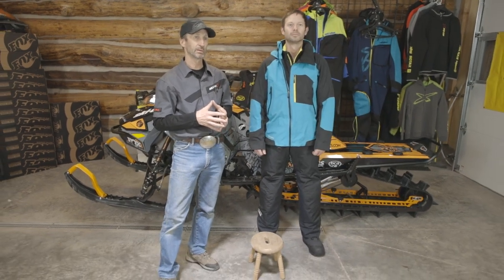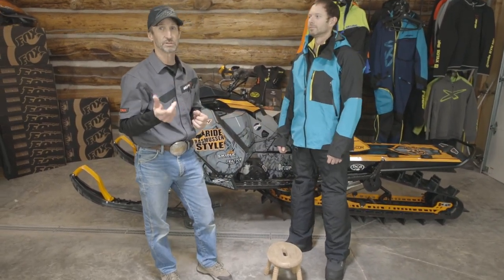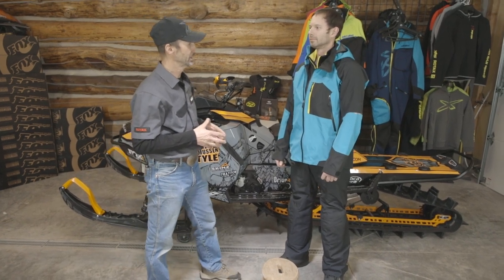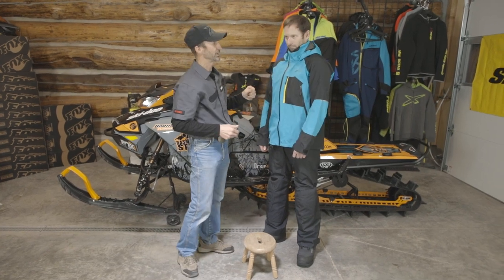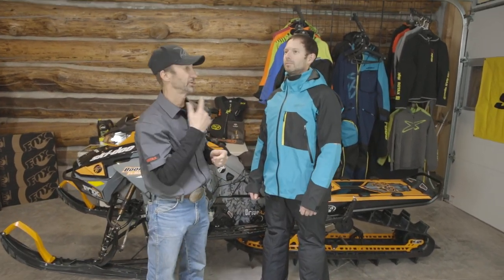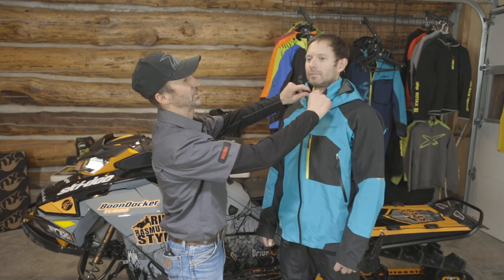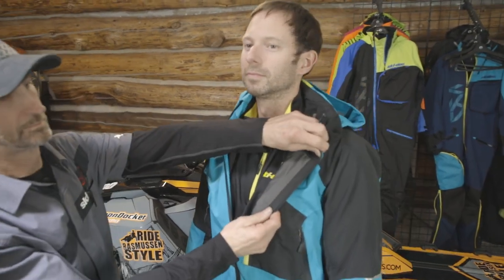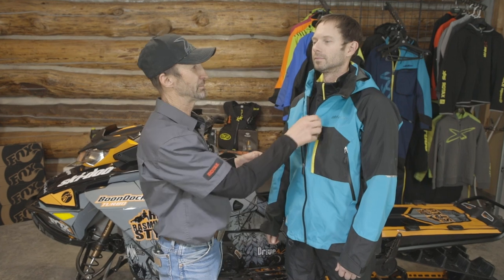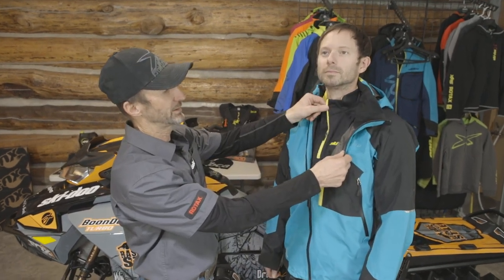We'll start with the benefits of the Helium jacket. This has got an offset zipper so that when it's zipped up it doesn't interfere with your chin. There's also a soft fabric right in front that gives you plenty of room and keeps the wind out. The Helium 30 jacket features a super thin fabric — it's a two-ply Sympatex — perfect for a layering system. Julian's got a base layer on, and for cold weather riding you could add a mid layer.